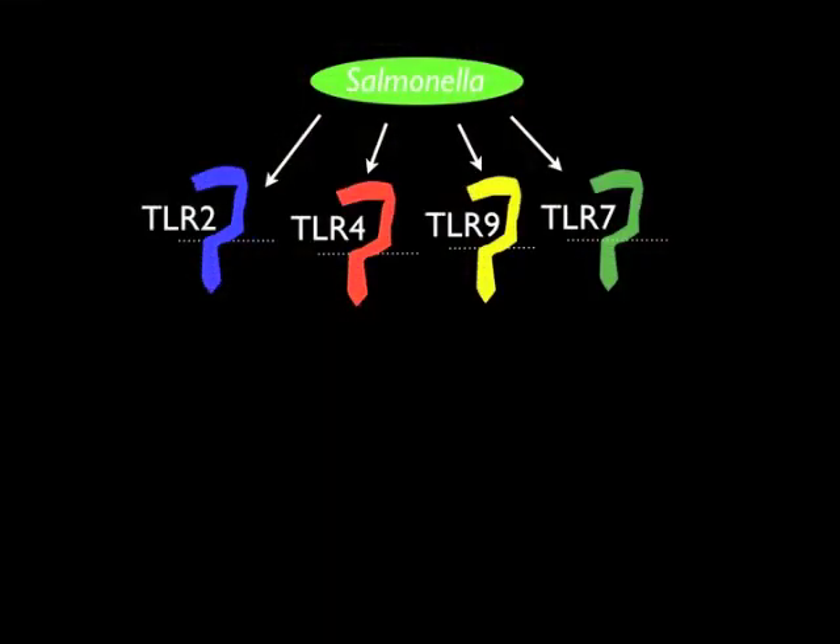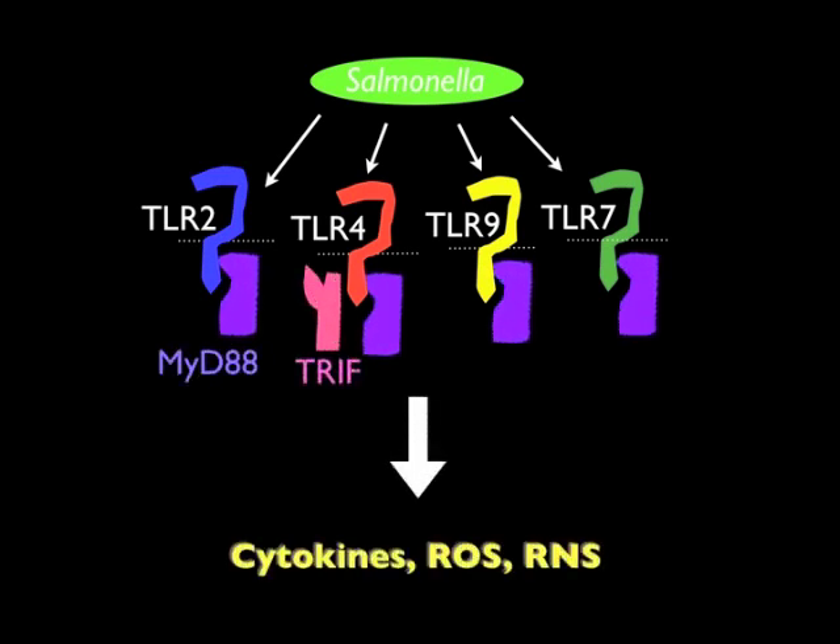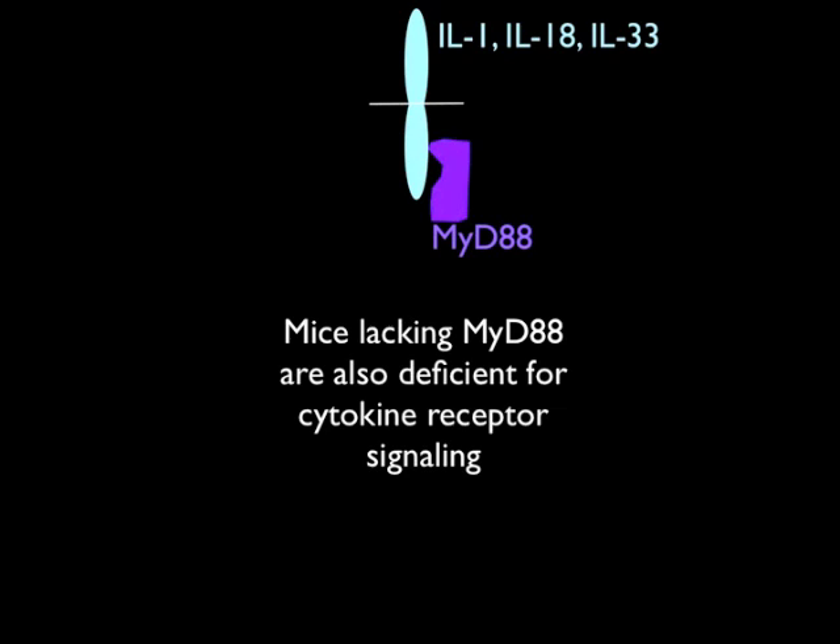Because several TLRs can recognize Salmonella, we intercrossed individual TLR knockouts to generate mice lacking multiple TLRs. This approach is one of the unique aspects of our study. Researchers have traditionally used mice lacking common TLR signaling adapters, MyD88 and TRIF, shown here in purple and pink. But this comes with the complication that MyD88 is also required for signaling by several cytokine receptors.